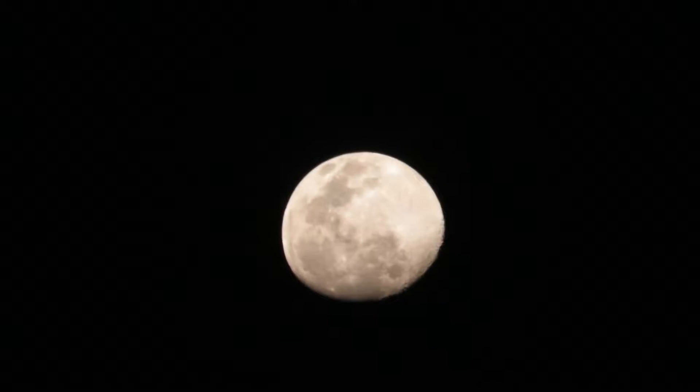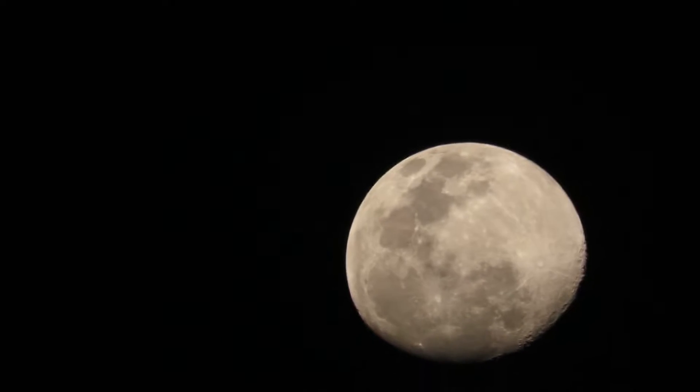Welcome to my channel. Today is the gibbous phase of the moon, and you can see it at 12x zoom now. I'm zooming in to watch the craters and the landscape over here.